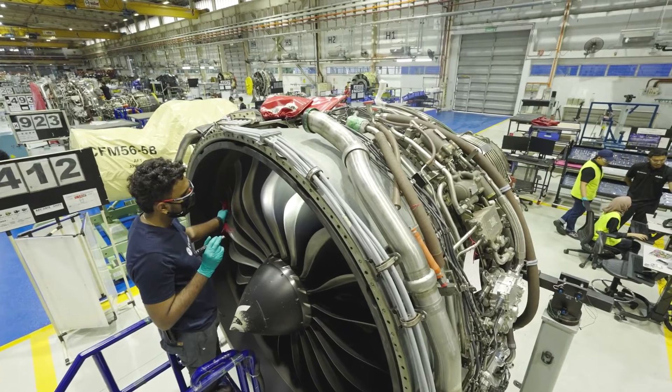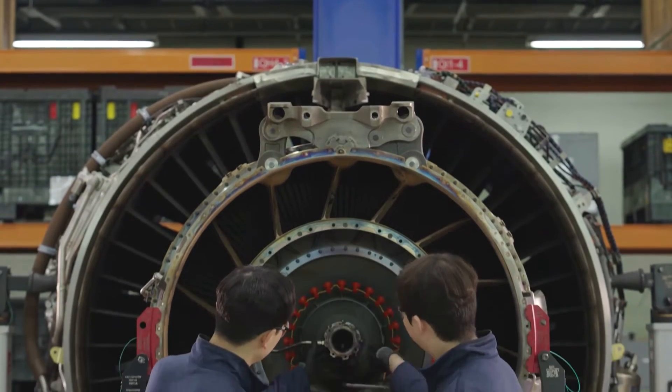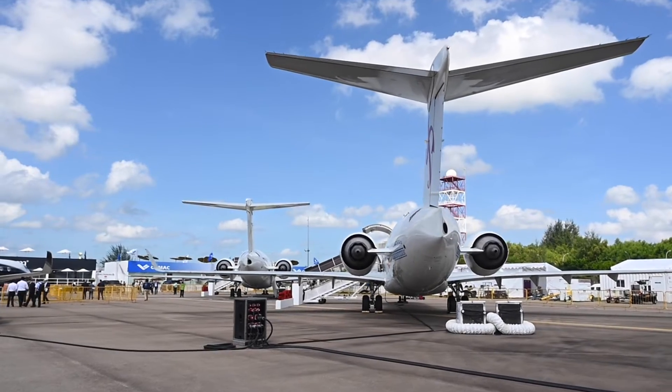But GE Aerospace's innovative touch goes beyond the engines themselves — it is also breaking new ground in MRO. MRO is the lifeblood of the industry, ensuring that airliners meet the strict safety standards set by regulators and helping airlines keep their assets as productive as possible. GE Aerospace's facility in Singapore is the first in the world to be approved to use metal additive manufacturing for commercial jet engine component repairs.